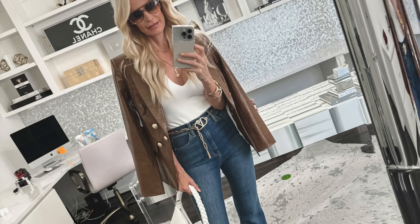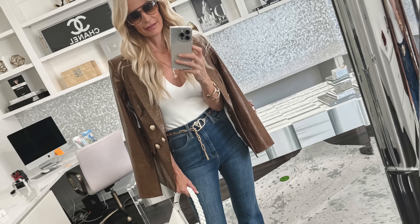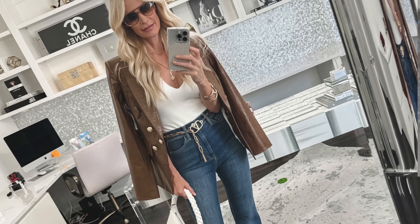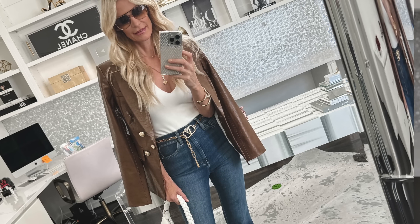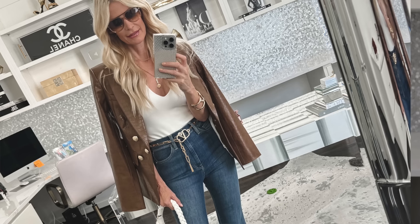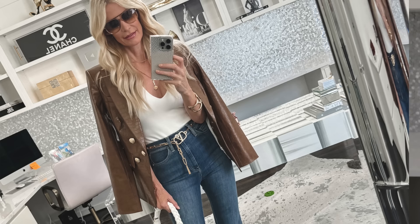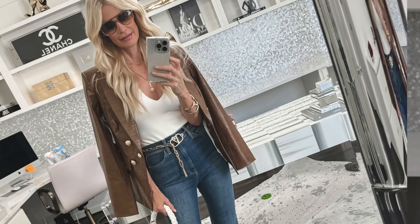I paired these amazing jeans with a fabulous faux leather blazer by Veronica Beard — a beautiful camel color with gold luxe buttons. It is part of the Nordstrom Anniversary Sale, and it is still in stock. I'm actually super shocked because this was probably my number one pick of the best blazers from the anniversary sale, and I can't believe it hasn't sold out yet.